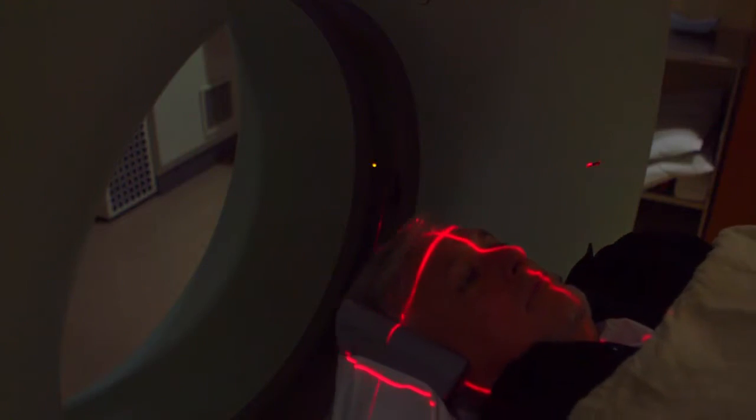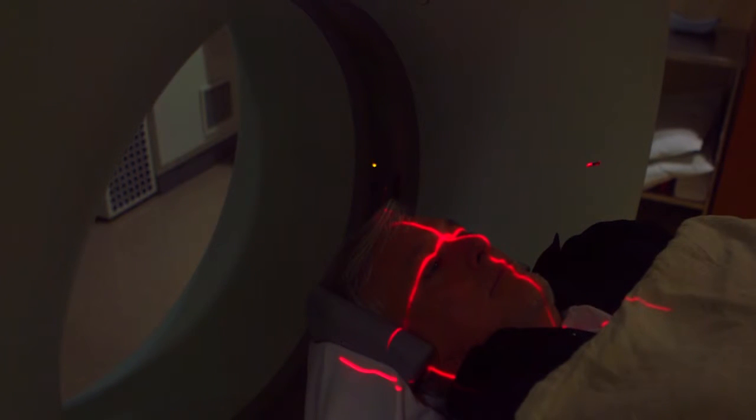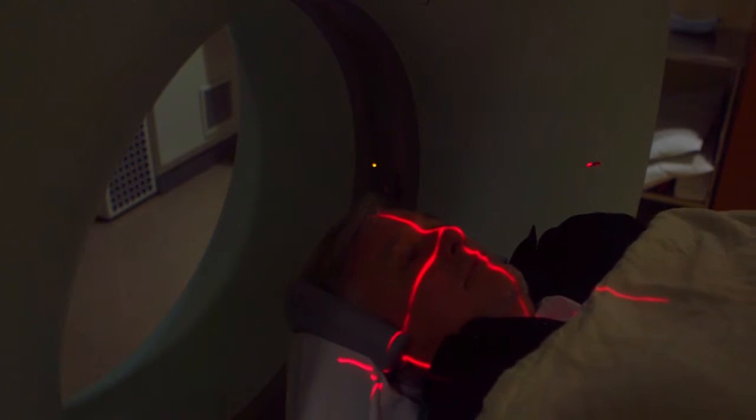Good news for stroke patients when every second counts. For Lee Memorial Health System, I'm Amy Osher.